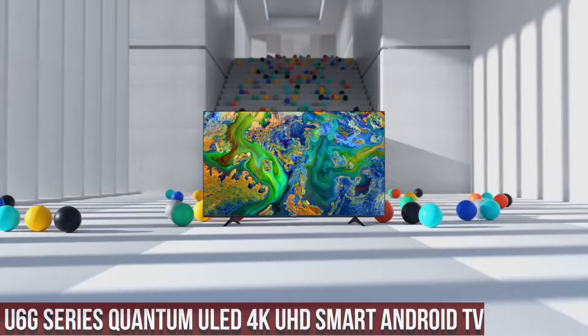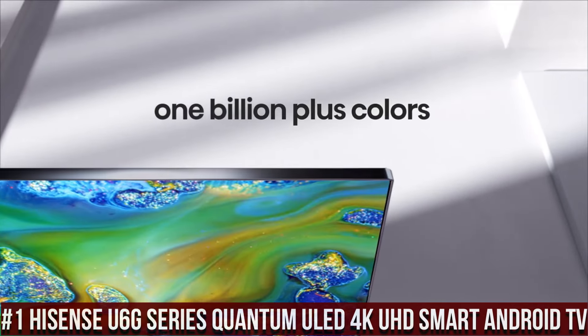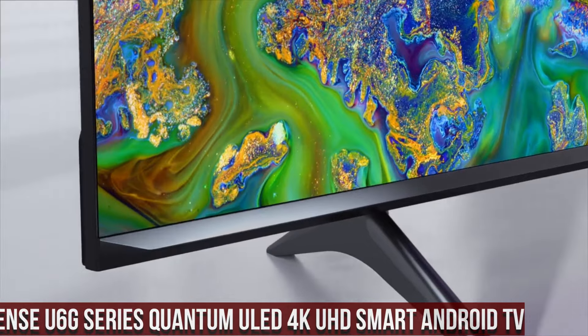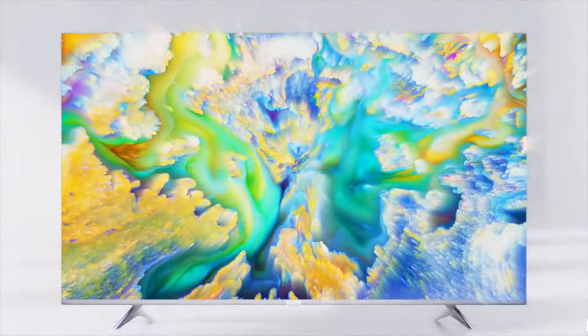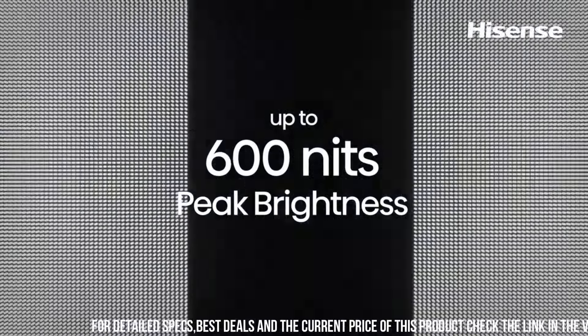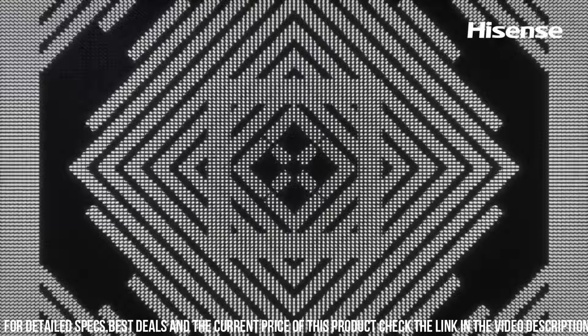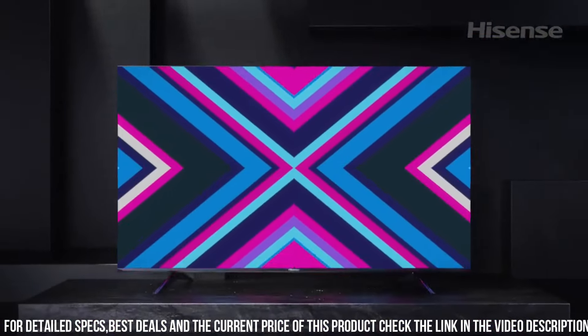Number 1: Hisense U6G Series Quantum ULED 4K UHD Smart Android TV — a television that combines stunning visuals with smart features to elevate your viewing experience. The U6G Series features Quantum Dot technology, delivering vibrant colors and exceptional contrast that bring your favorite movies, shows, and games to life.